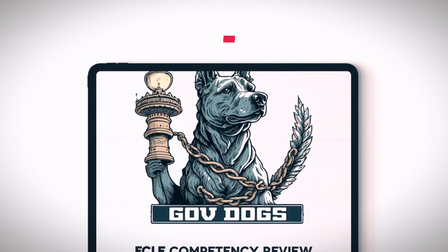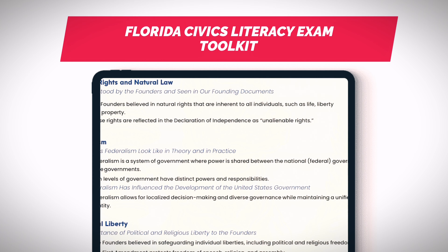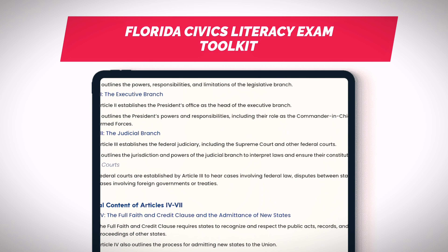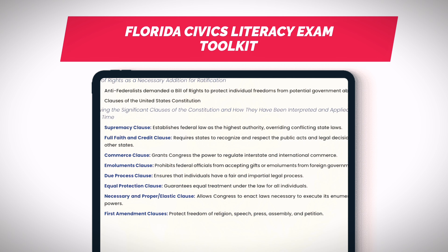Because I like you guys so much, I took the original state of Florida study guide for the FCLE exam and made it better. As you can see, all competencies are addressed and organized to maximize your study time and effectiveness, which makes our FCLE toolkit a must-have as you prep for the exam. Subscribe so you don't miss our FCLE masterclass coming soon, where we sit and discuss each competency, start to finish, once and for all.